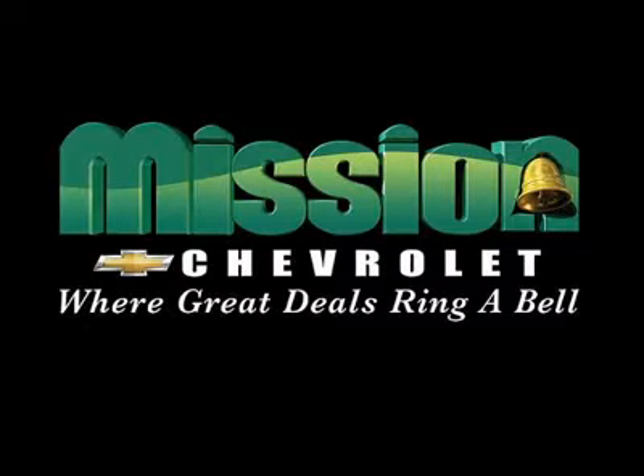Volume Power Discounts and our Low Price Guarantee — Mission Chevrolet, where great deals ring a bell.